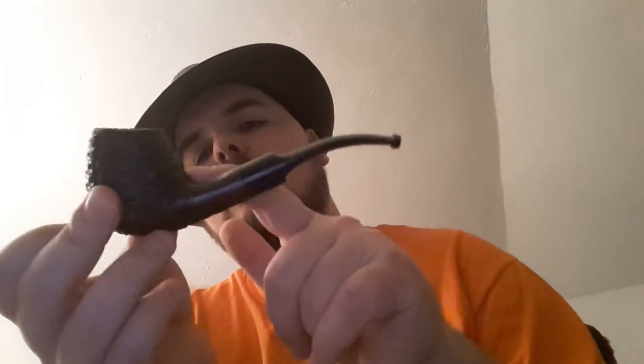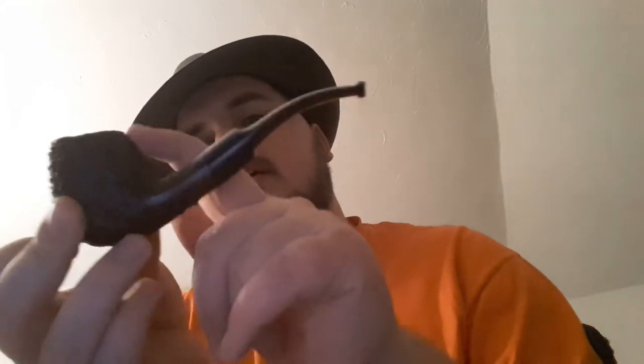Tonight I'm smoking a Salmonelli — rusticated, bent. I don't know if you would call that a billiard or what, because it's got a little bit more briar here and there's a cut there, it's not straight down. But it's a good pipe, good smoke.